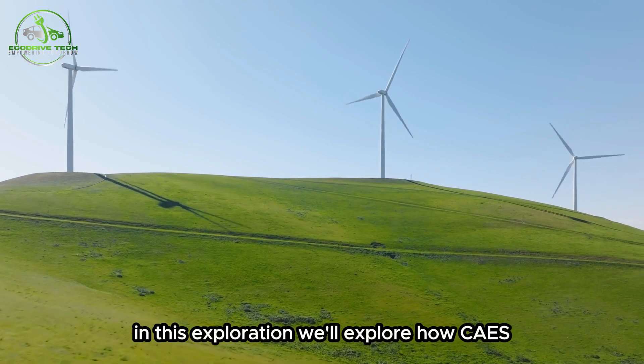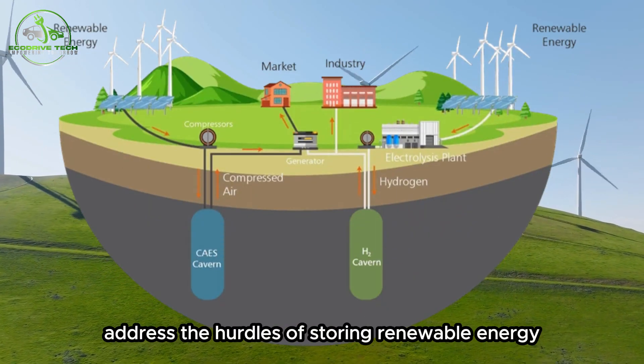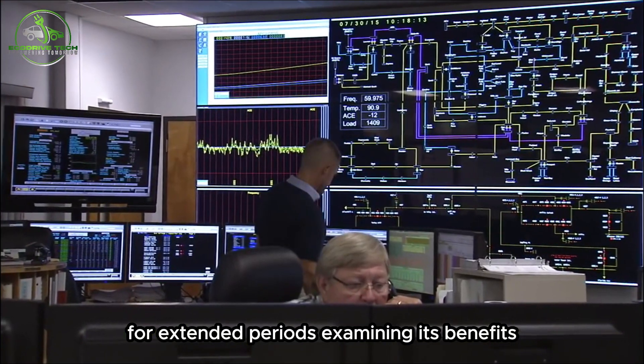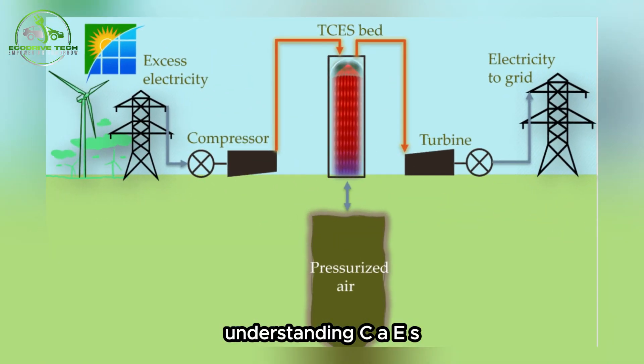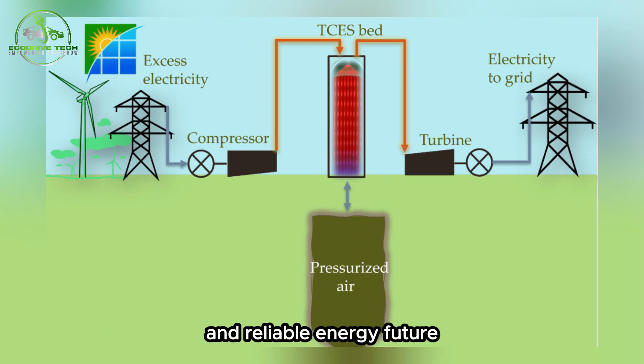In this exploration, we'll examine how CAES can effectively address the hurdles of storing renewable energy for extended periods — its benefits, limitations, and potential impact on our energy landscape. Understanding CAES can unlock new possibilities for a more sustainable and reliable energy future.